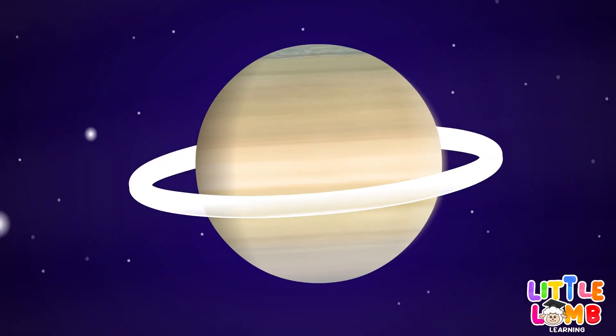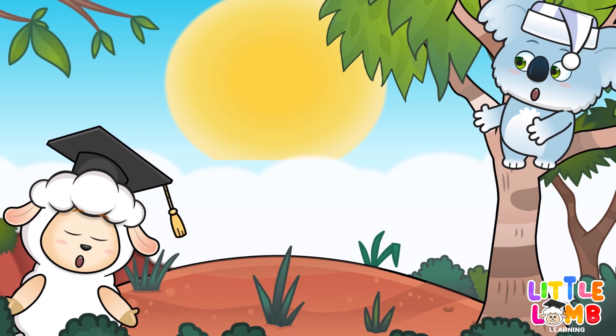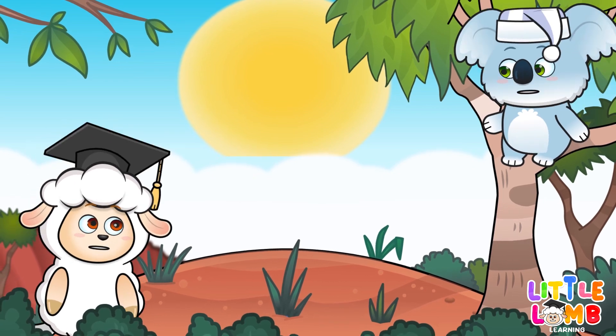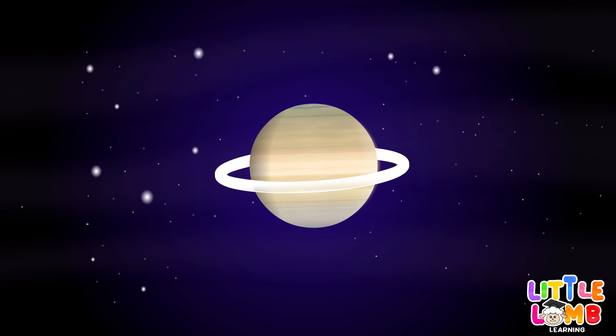Saturn's ring, round they go. Made of ice and dust, shimmering so.